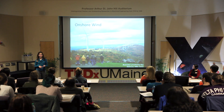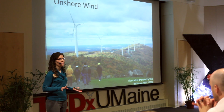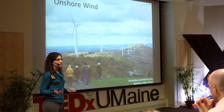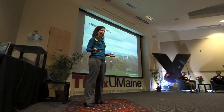Onshore wind is the next largest source of renewable energy. It has a fairly low levelized cost of energy, low greenhouse gas emissions, and low water consumption. However, it has a fairly low capacity factor because you can only generate electricity when there's wind, and when there is wind, it does not always match up with when electricity is demanded.